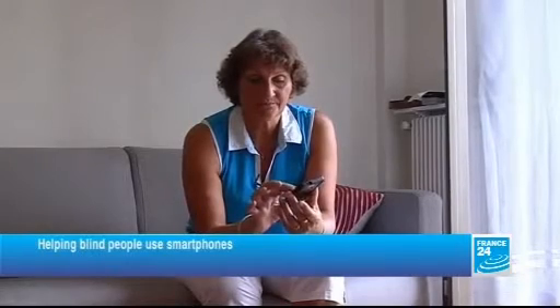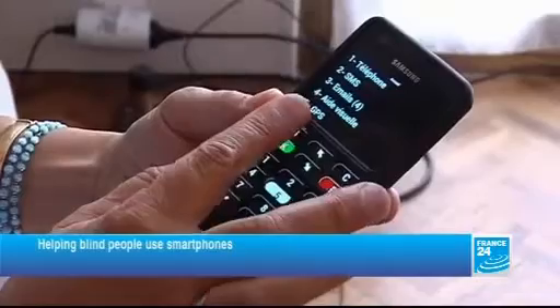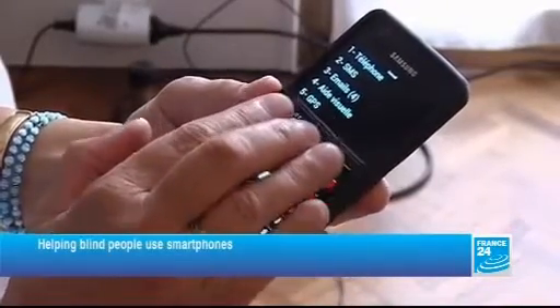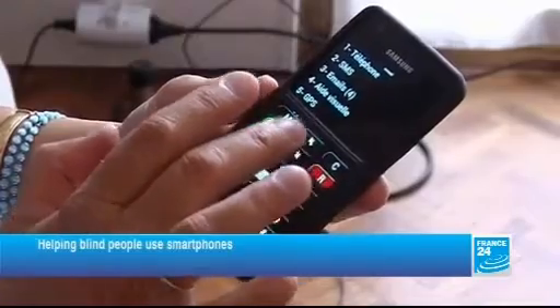Make a call, find the messaging service, send and receive emails, find the help section. So I can use it simply as a telephone, but it also means I have access to all the other services most people now have on their mobile phones.